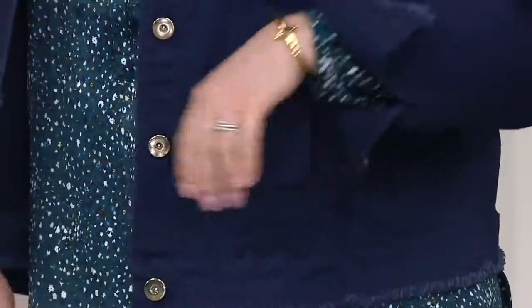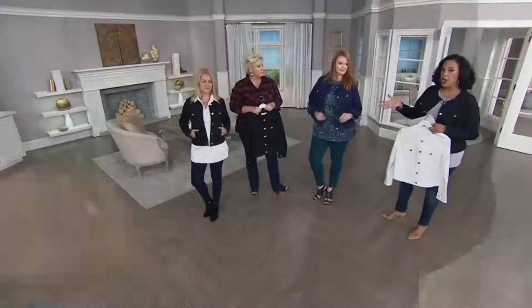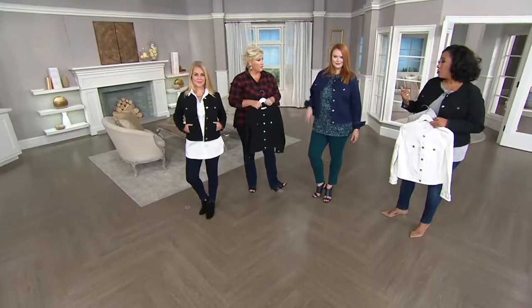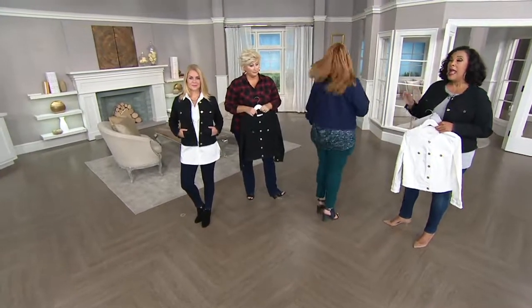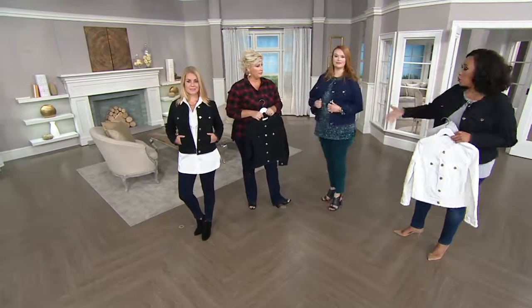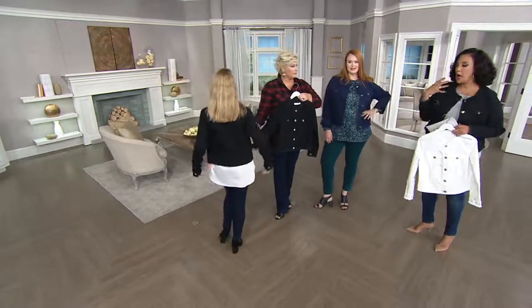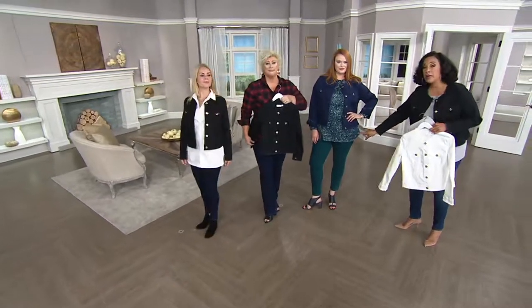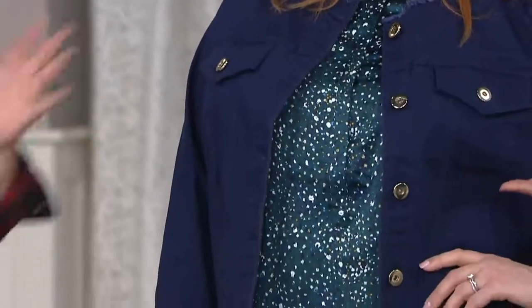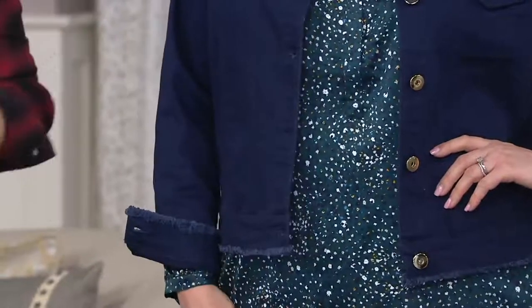There's a reason this is customer top-rated. That means the majority of the ladies who ordered this, got it home, came back to write a review, and gave it at least four and a half out of a possible five stars. So when you see this jacket on everybody and you think, I can throw that on over my crisp white tunic — and I hope you're getting the ditzy print top that's coming up a little bit later. I'm loving this.